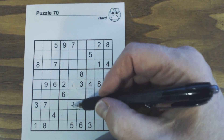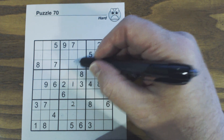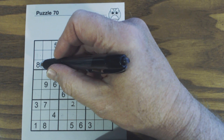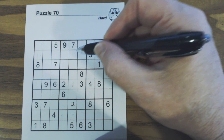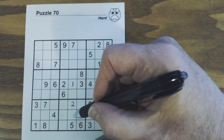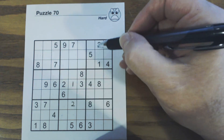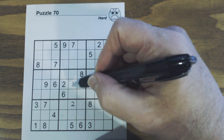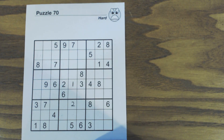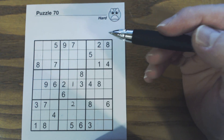Let's look at the others: we've got a three-eight here and an eight here, so that could be a three or a six; this could be three, six, or eight; and that could be three-eight. We can't solve any others there, but you see how powerful finding twins and triplets are — we found this one and this two.